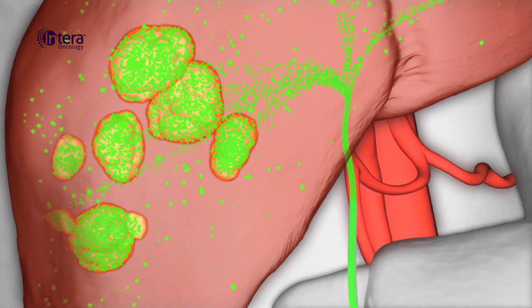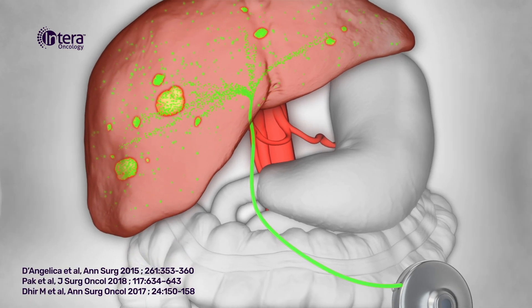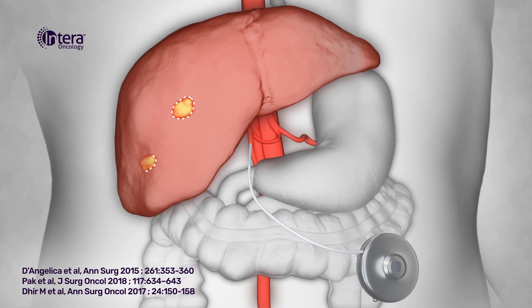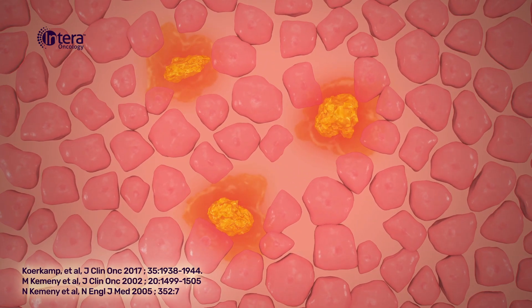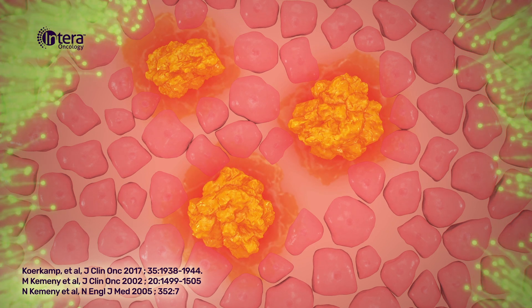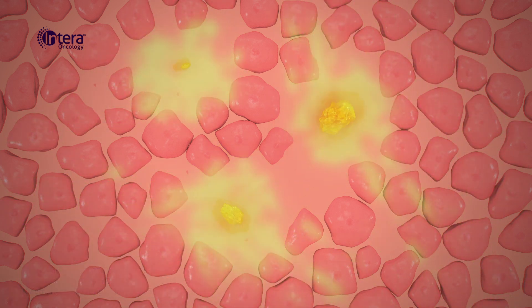For patients with tumors that are not able to be surgically removed, delivery of Floxuridine through the pump combined with systemic chemotherapy has been shown to shrink tumors. Tumors may shrink to the point they can be surgically removed or disappear altogether. Microscopic clusters of cancer cells that cannot be seen or operated on during resection have the potential to grow into tumors. Use of the pump with Floxuridine has been shown to reduce these recurrences by treating these microscopic cancer cells.